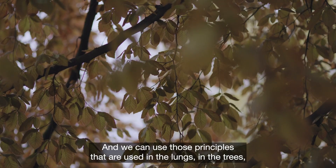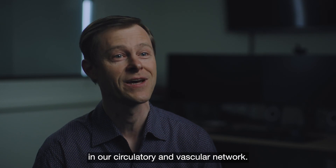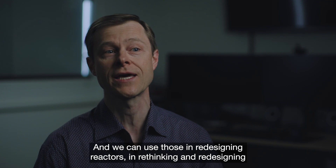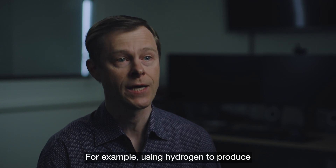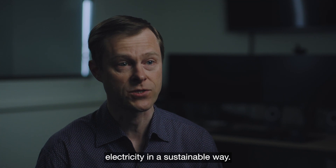We can use those principles found in the lungs, in the trees, in our circulatory vascular network, and apply them in redesigning reactors and rethinking fuel cells, which are key for the energy transition — for example, using hydrogen to produce electricity in a sustainable way.